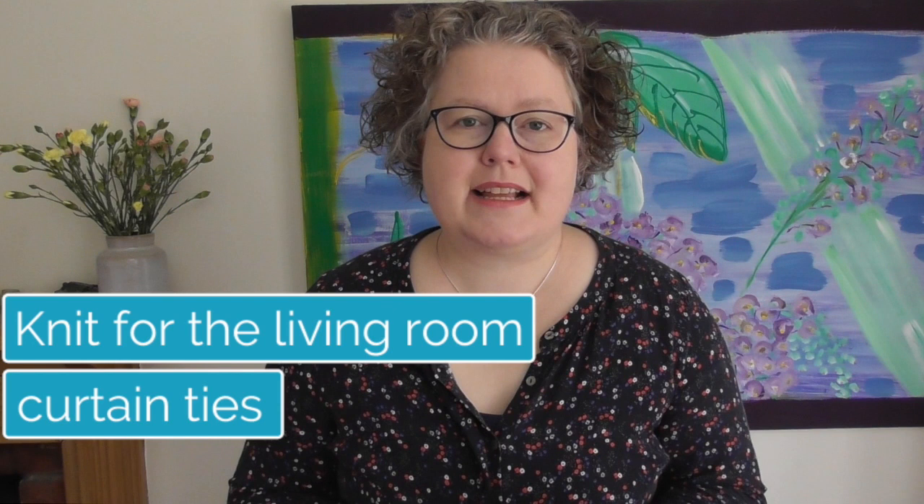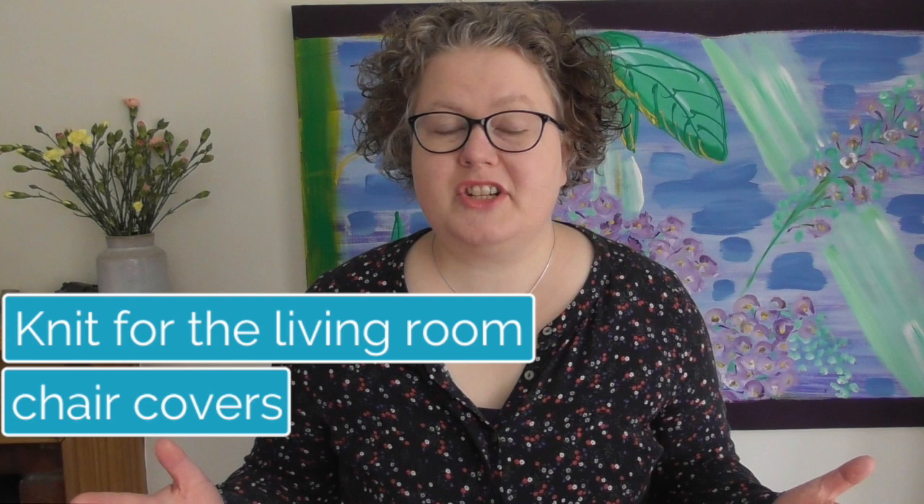The other part of soft furnishings in the living room worth noting are the curtains — you can make tiebacks for them as well. How about knitted tiebacks for your curtains? And last but not least, how about some chair covers or chair cushions?